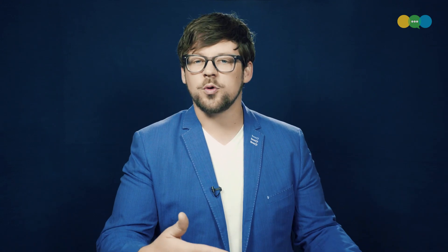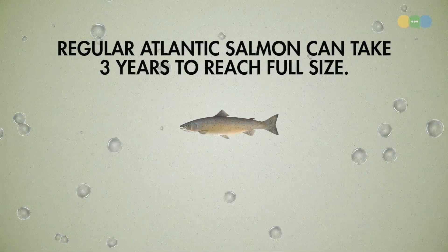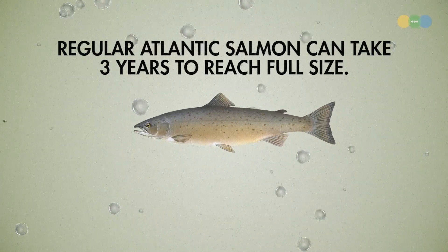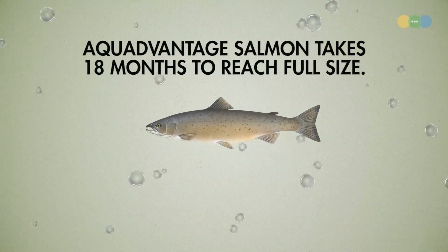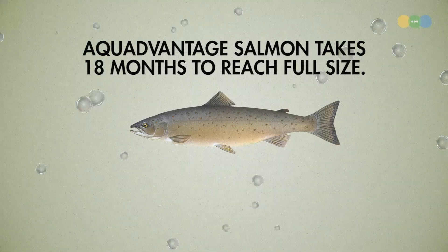All of the neat stuff about Aqua Advantage Salmon, like all of the engineering, comes into play before the grocery store, in production. These salmon grow really, really fast. Atlantic salmon can normally take like three years to get big enough to sell at a market, but engineered Atlantic salmon made by Aqua Bounty will reach that same size in 18 months, which means farming them is really efficient.